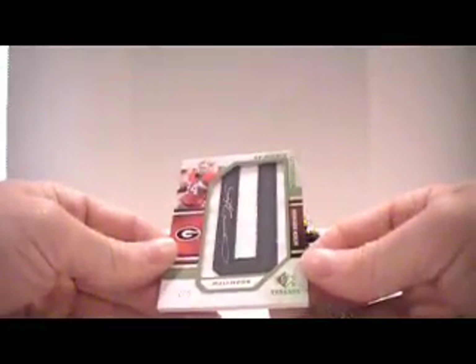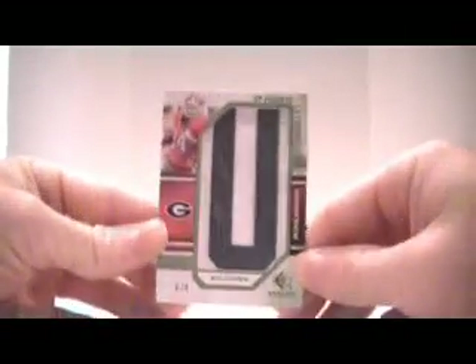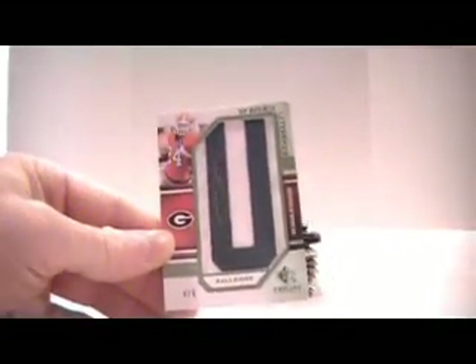Future Watch. And we have a Letterman Auto — Noshon Moreno, numbered 6 of 8. That's a pretty good start. And then we have a dual jersey acetate card out of 299 of Aaron Curry for the Seahawks. So that's a pretty cool card. This stuff looks nice.